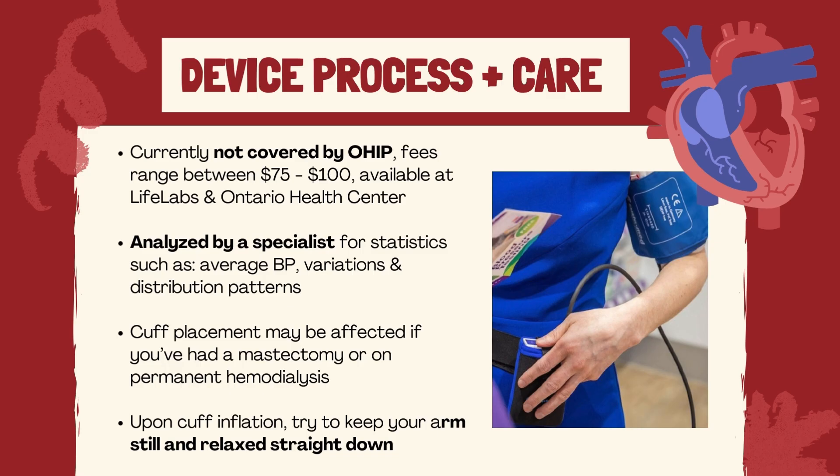After the 24-hour period, you return the cuff and monitor and the specialist will analyze the recordings and send the report to your doctor, who can then look at various statistics like your average blood pressure, variations, and distribution patterns. The cuff typically inflates every 20 minutes until 10 pm and every half hour afterwards until 6 am. If you've had a mastectomy or are on permanent hemodialysis, let the technician know as it will affect the arm positioning.